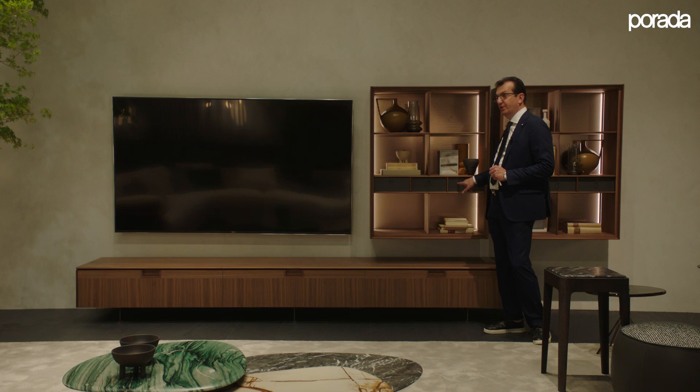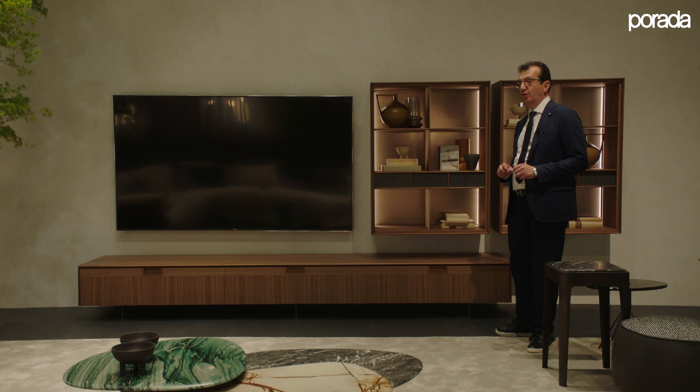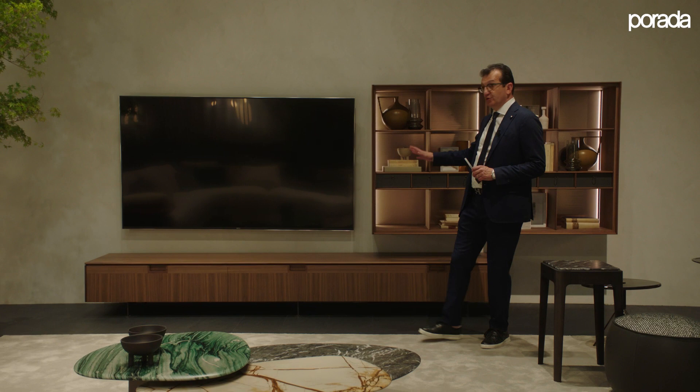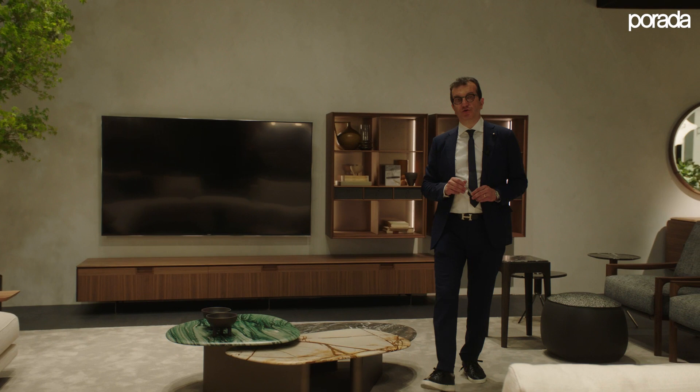These units can be fixed to the wall or sit on top of the TV unit. The TV unit is available with a wooden top or a marble top in a length of 320, like the one seen here, or a width of 214. This collection is also completed with a sideboard available with wooden doors or glass doors, and the interiors are always lit with dimmable LED lights.